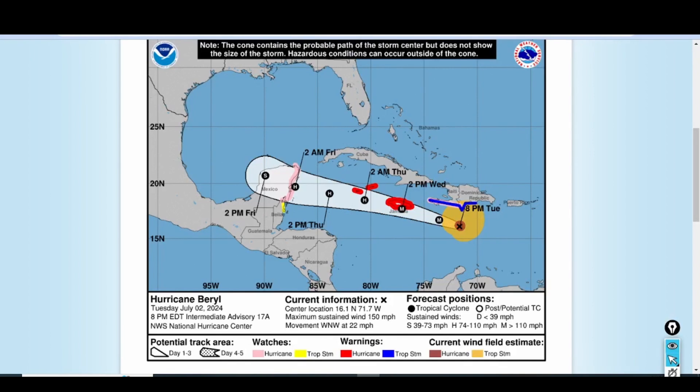Currently, Hurricane Barrow as of the 8 p.m. advisory has max sustained winds of 150 miles per hour and it is moving to the west-northwest at about 22 miles per hour. So timing is starting to run out for the island of Jamaica.